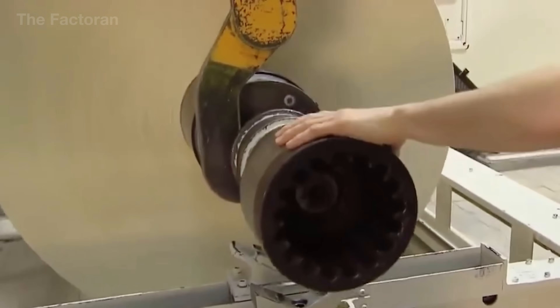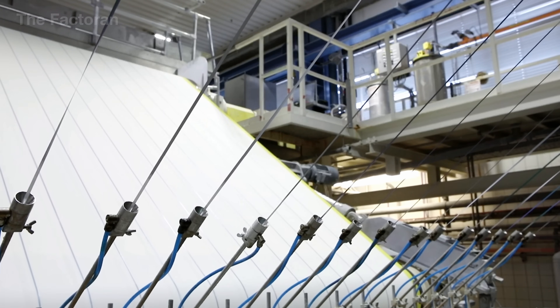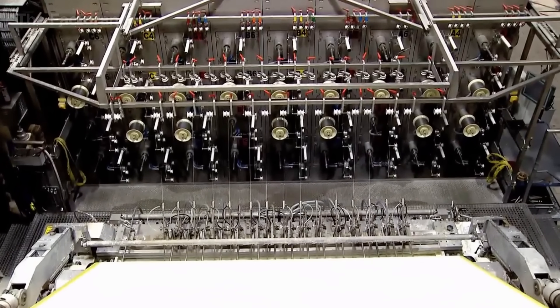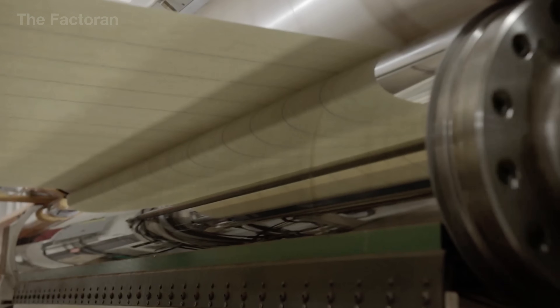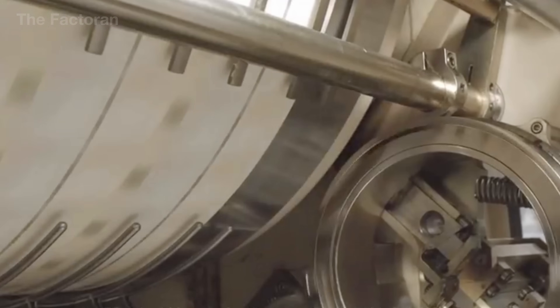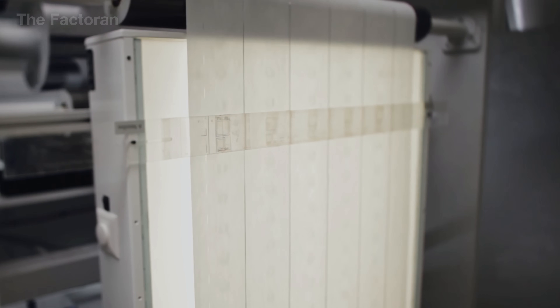Cotton also gives banknotes a very distinctive surface feel — dry, lightweight, slightly textured, and accompanied by a characteristic rustling sound, a familiar sensory cue that many generations of people in Mexico can recognize instantly by touch alone. During the paper manufacturing process, security features are integrated at the very moment when the material is still wet, before the fiber structure has fully set. Watermarks, fluorescent fibers, and security threads are not printed on the surface; instead, they are inserted directly between layers of paper. Once the paper dries, these elements become an inseparable part of the material, making conventional counterfeiting methods virtually impossible.